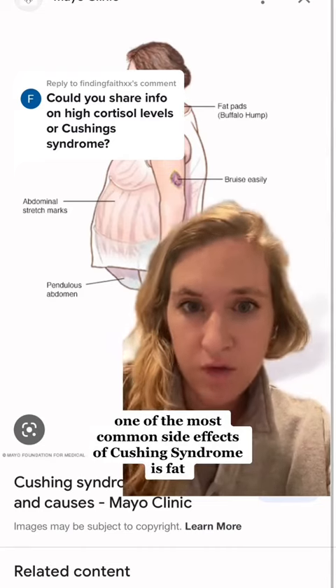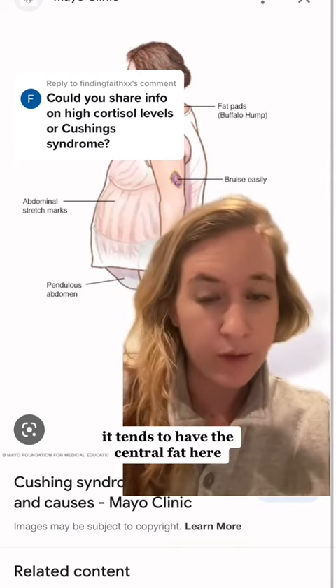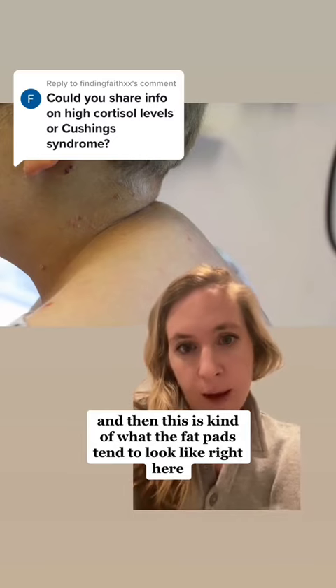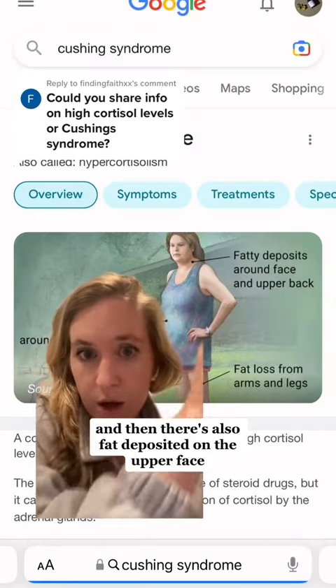One of the most common side effects of Cushing syndrome is fat. It tends to have central fat here and then stretch marks. And this is kind of what the fat pads tend to look like right here. There's also fat deposited on the upper face.